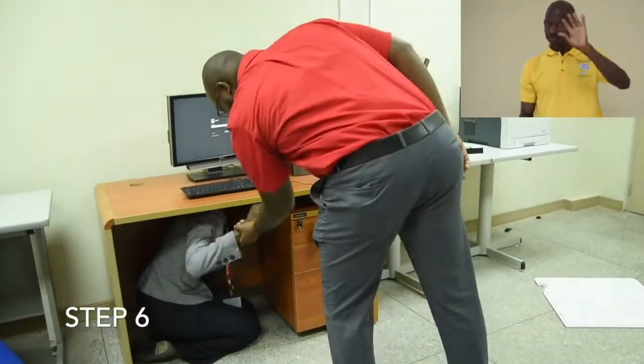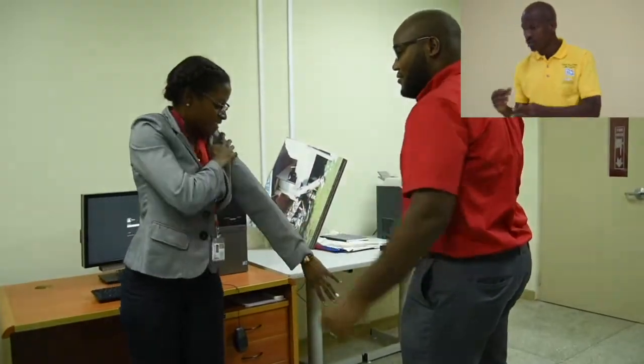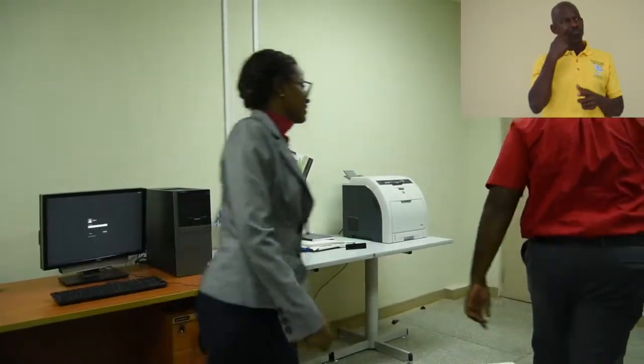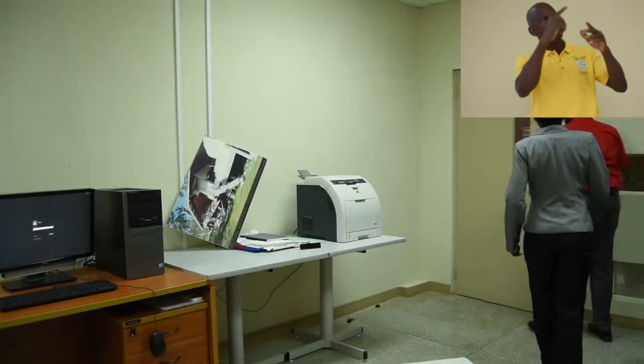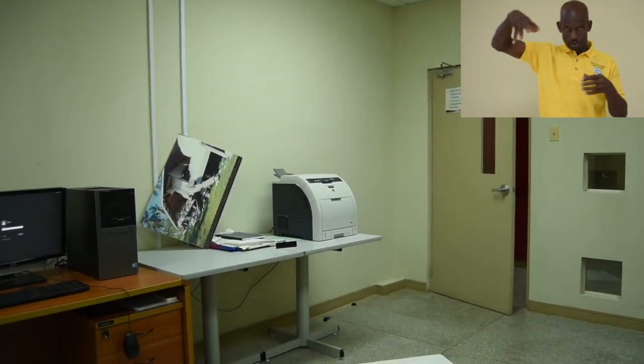Step 6. Check for injuries and damage. If people are injured, get trained personnel to assist if available. Next, survey your building for damage or other hazards. Switch off the electrical supply and do not use any open flames. Be prepared for aftershocks.